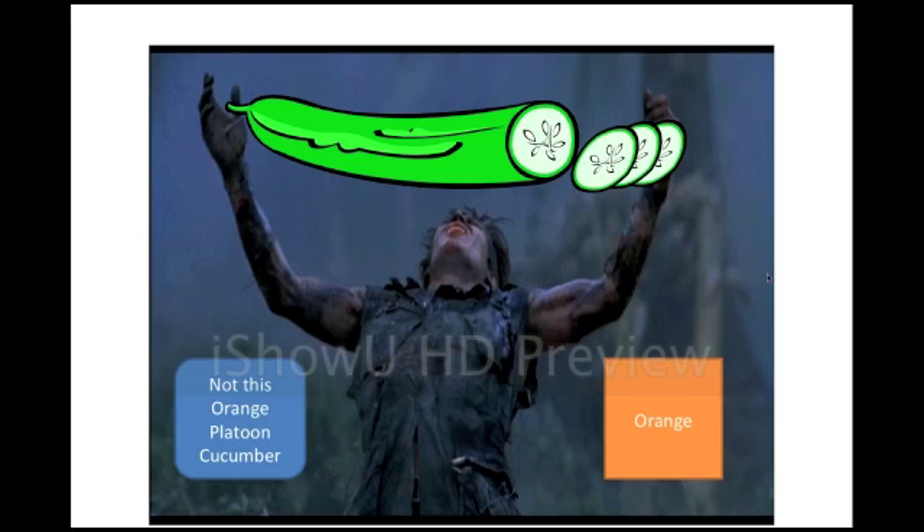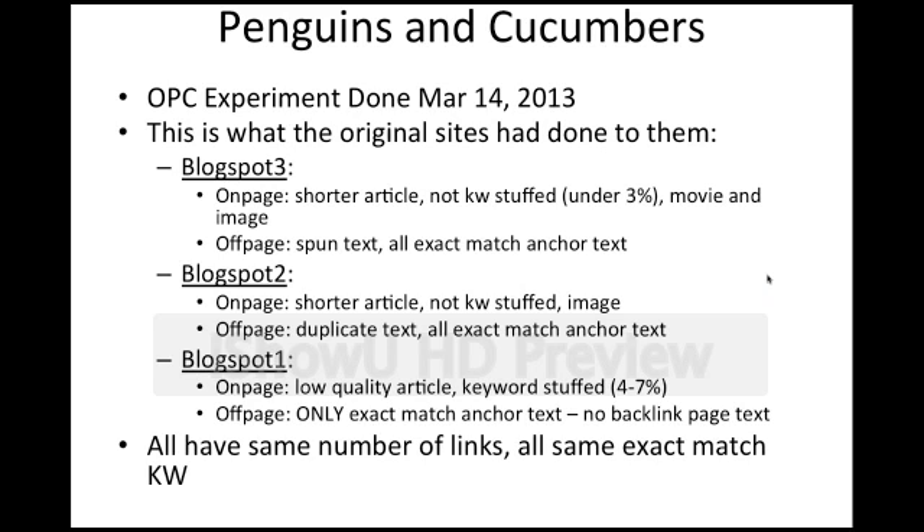You might remember the Orange Platoon Cucumber. The Orange Platoon Cucumber experiment was done March 14, 2013. This is what the original sites in the experiment had done to them. There were three blogs that were made. Blogspot 3, on page, had a shorter article. It was not keyword stuffed — it was written naturally, well under 3% keyword density. It had a movie inserted in the text and an image inserted in the text. Off page, it had spun text backlinks, which were fairly well spun, and all exact match anchor text of the same keyword.